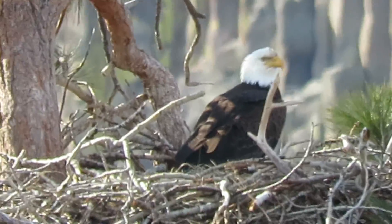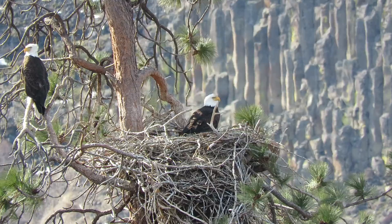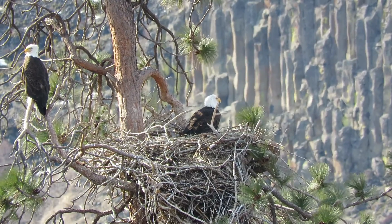I'll back off — the other one's right next to them in the tree. So we've got two happy campers here. Looks like another good nesting season.